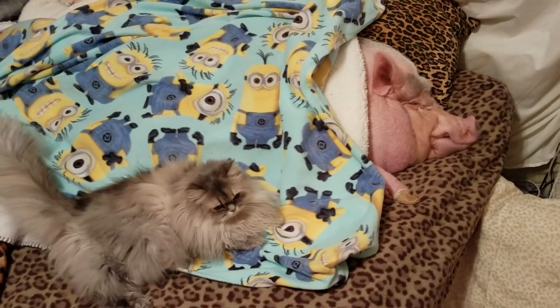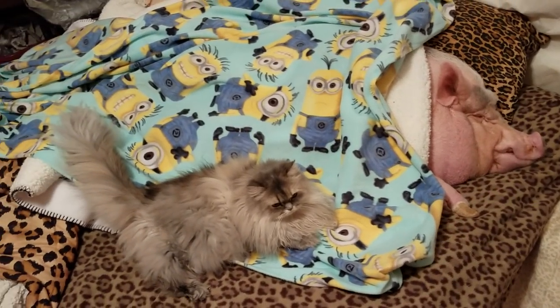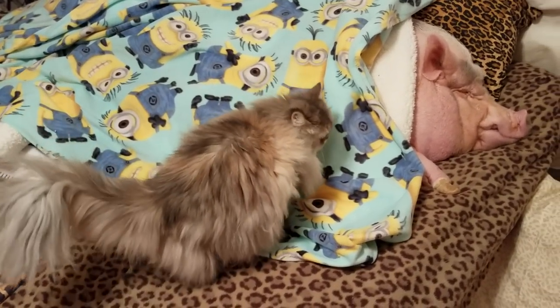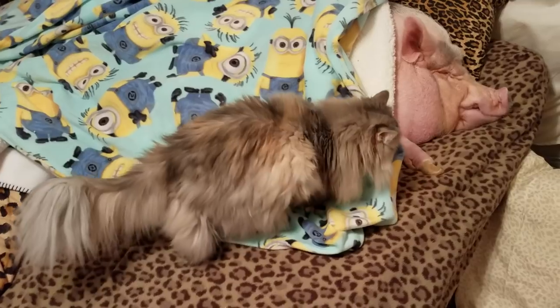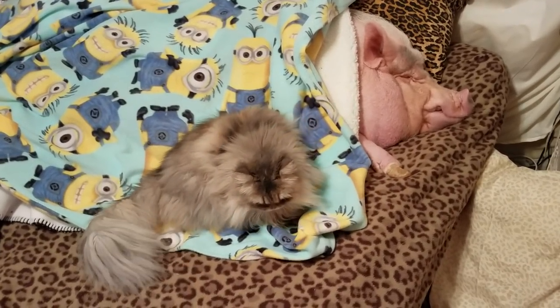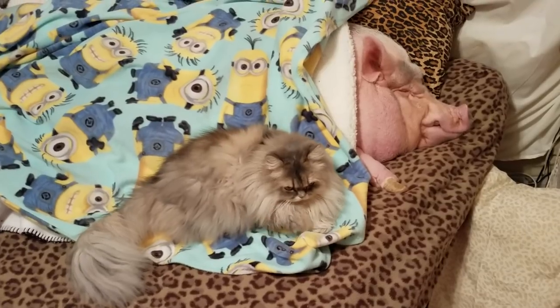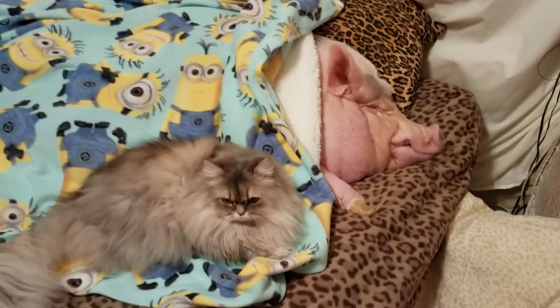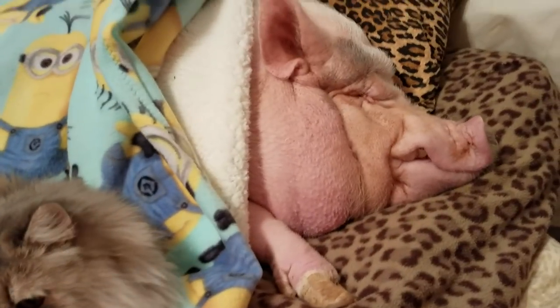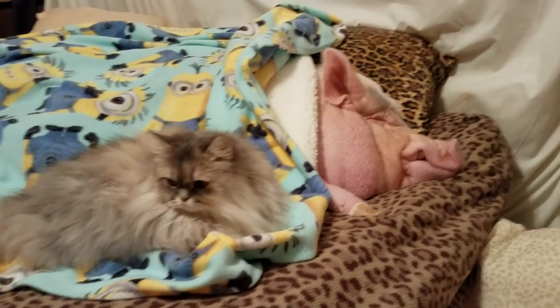Hello, everybody. Look how cute. Oh my goodness. Where are you going, Cleo? Lay back down with your pig. Lay back down. There you go.